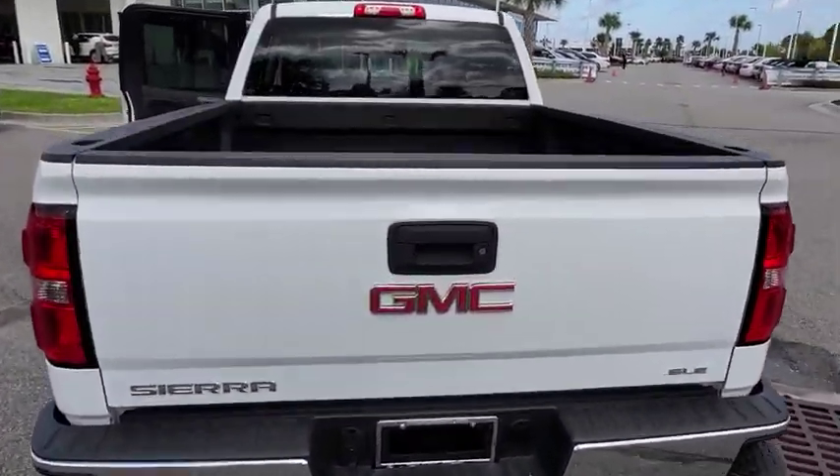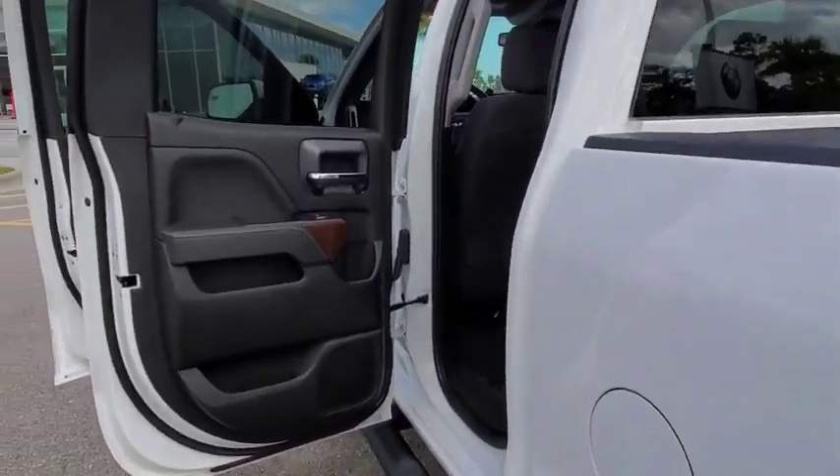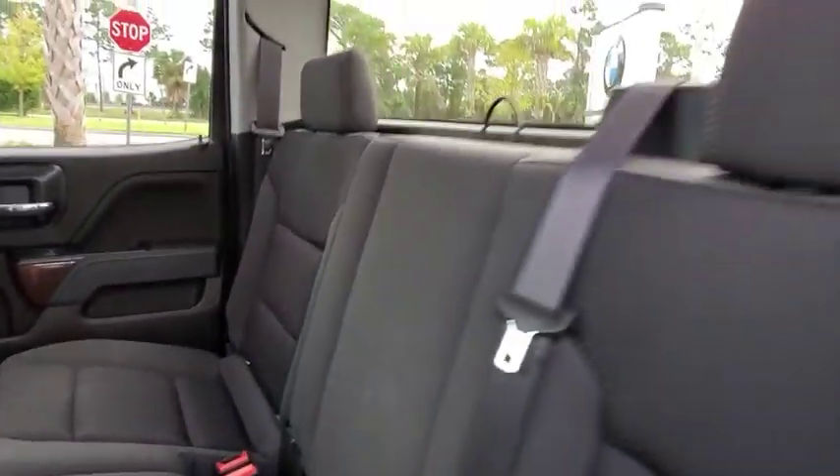Sierra 1500 now comes with an automatic transmission that combines high-max hauling capability with precise control. This vehicle has less than 8,000 miles.